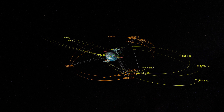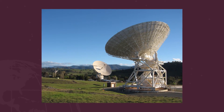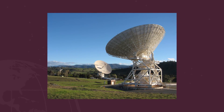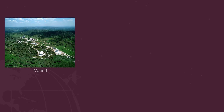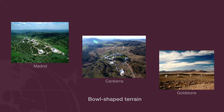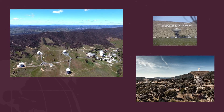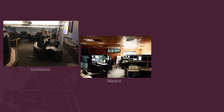The Deep Space Network is three sites separated by about 120 degrees of longitude. The original site is Goldstone in California, there's a second site in Canberra, Australia, and a third site near Madrid in Spain. Between those three sites, it's usually possible to keep spacecraft in deep space continuously monitored as the Earth rotates. Roughly speaking, they consider deep space to be more or less anything beyond geostationary orbit, although in theory it could be used for closer objects. The further away the object is, the easier it is to track.